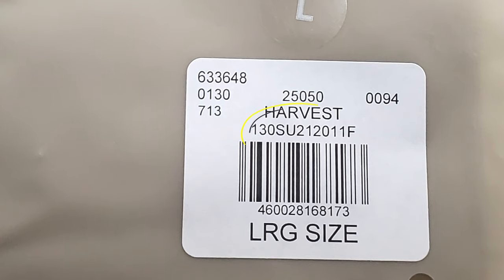For those watching this video months down the line and you don't know which drop this belongs to — this belongs to the Fall 2021 collection. I'm also going to give you the SKU in case you're interested in this specific piece. The SKU is 130SU2120 — S as in Sam, U as in umbrella — 11F as in Frank, and the color is harvest. I got this in a size large.